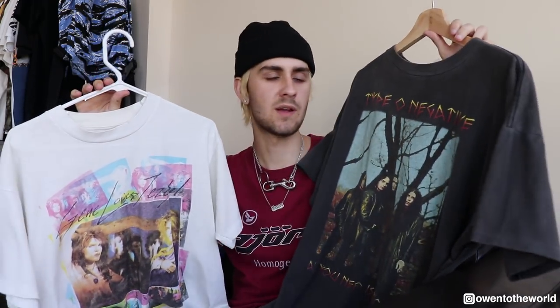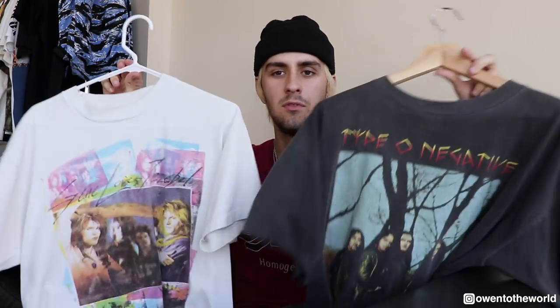The next thing I want to talk about is something I think is definitely coming back in 2018. It was prevalent in 2016 and 2017 but got phased out because of Jerry Lorenzo and his whole Fear of God thing. That category is vintage graphic t-shirts or band t-shirts. I just pulled a couple from my closet — I have way too many, but these are just a couple of my favorites.